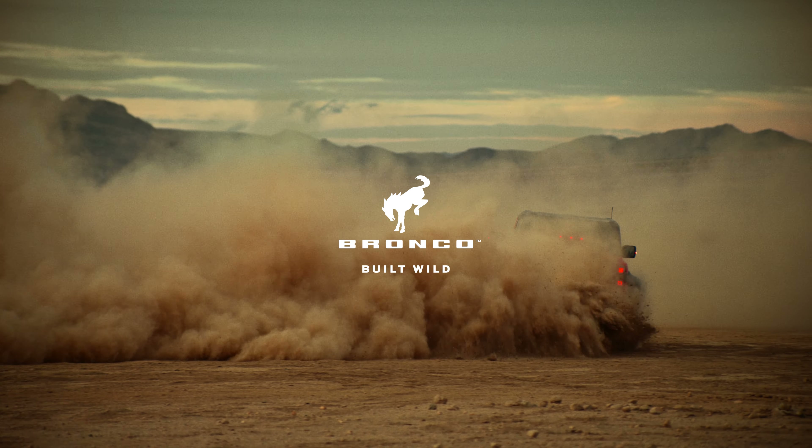We've developed Bronco Raptor to conquer desert dunes at highway speeds, tackle extreme rock crawling, and still provide a comfortable and exhilarating on-road driving experience.